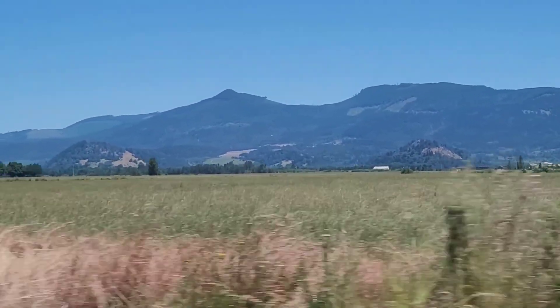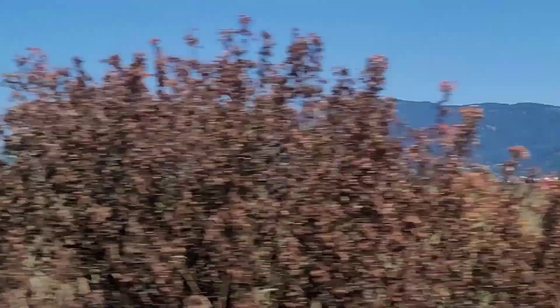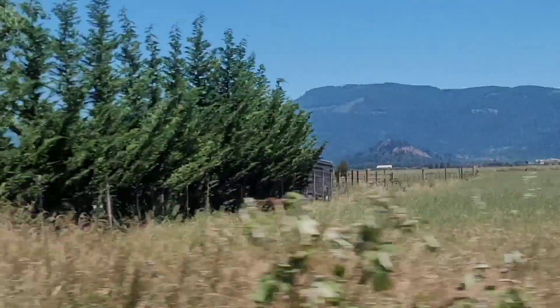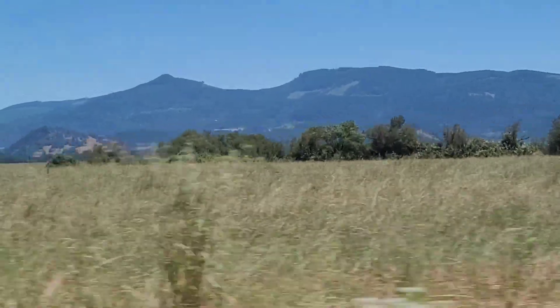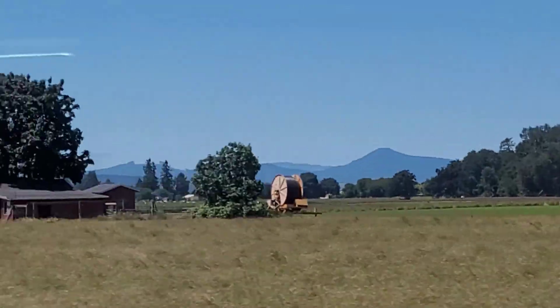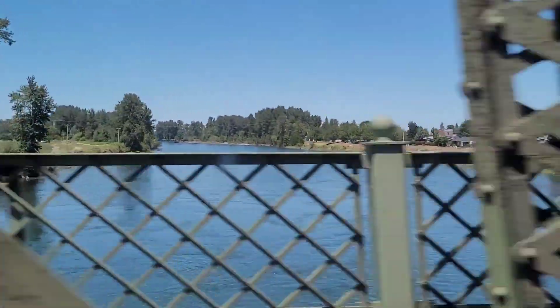This concludes this virtual tour of the southern Willamette Valley region in the state of Oregon. I hope you enjoyed this little tour. Please feel free to leave a comment, like, and subscribe to my channel, and stay tuned for more exciting tour videos like this in the future. Thank you for watching, and I will see you in the next videos coming up.